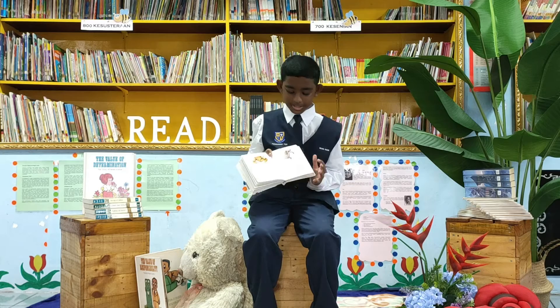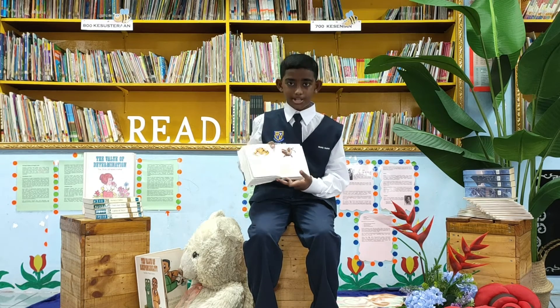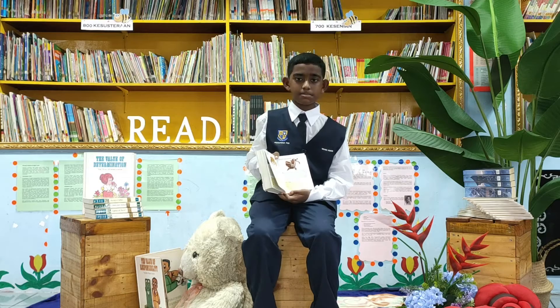The last but not least animal in this book is the giant salamander. It can surprisingly grow as big as a car and lives in clear ponds in China, rather than living in muddy ponds like other salamanders.